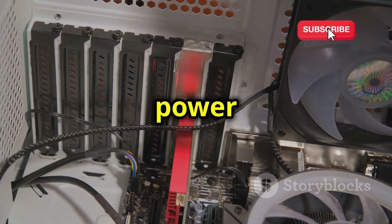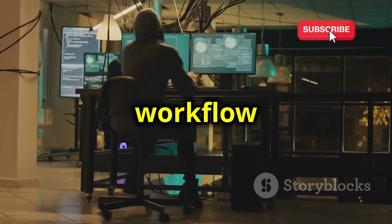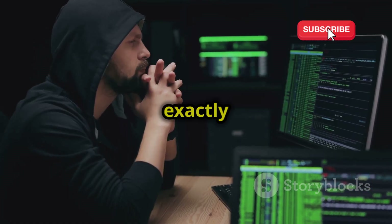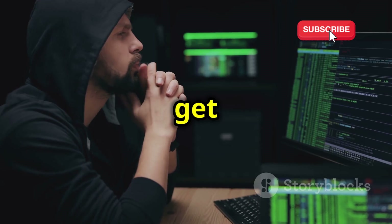We're talking about the raw power under the hood, the tools at your fingertips, and the overall workflow that can either make your life easier or leave you scratching your head. By the end, you'll know exactly which one deserves a spot on your hard drive. Let's get started.